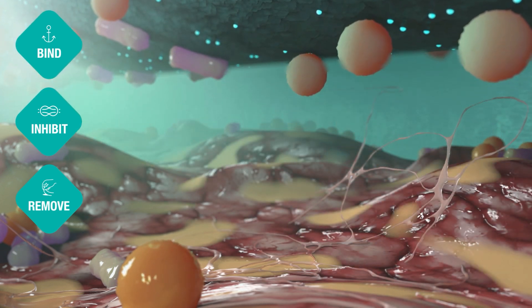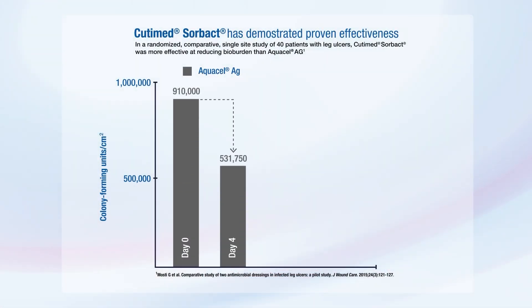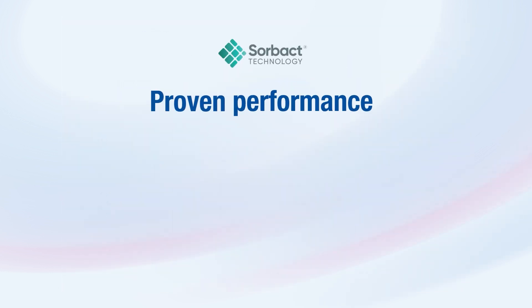The clinical efficacy of Qtimet Sorbact is proven worldwide. In a randomized comparative single-site study of 40 patients with leg ulcers, Qtimet Sorbact was more effective at reducing bio-burden than Aquacel AG, showing an average bacterial load reduction of 73.1%. Qtimet Sorbact provides easy and safe management of infected wounds. The results speak for themselves.